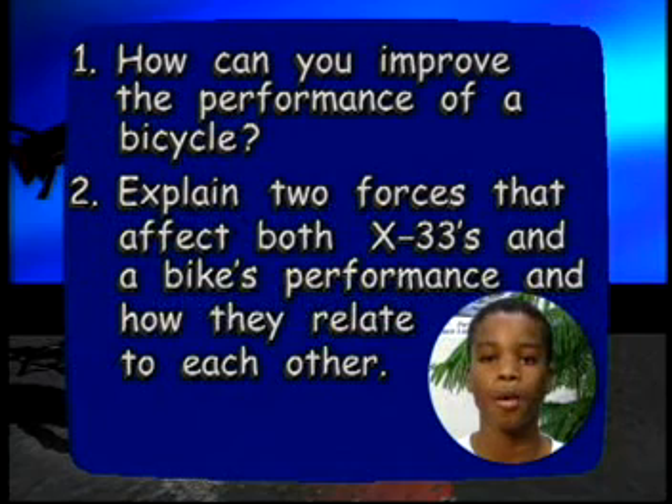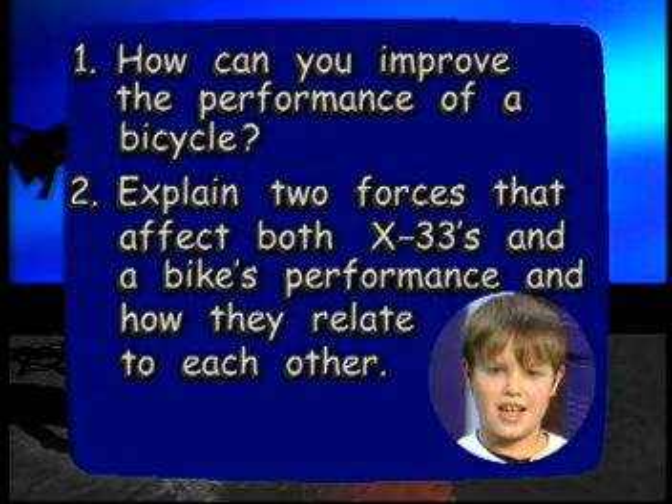How can you improve the performance of a bicycle? Explain two forces that affect both the X33 and a bike's performance, and could you tell us how they relate to each other?